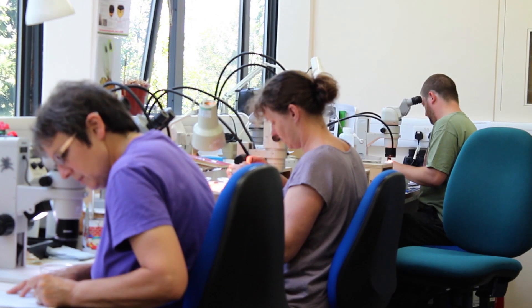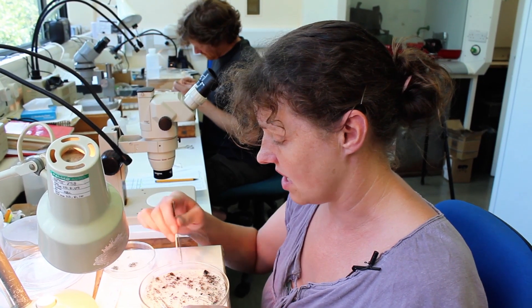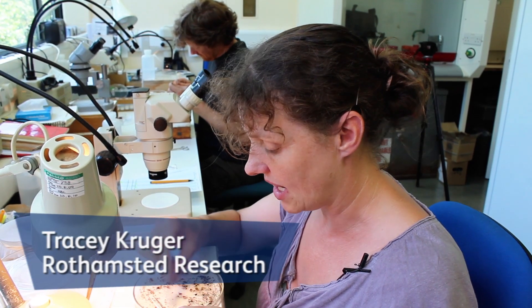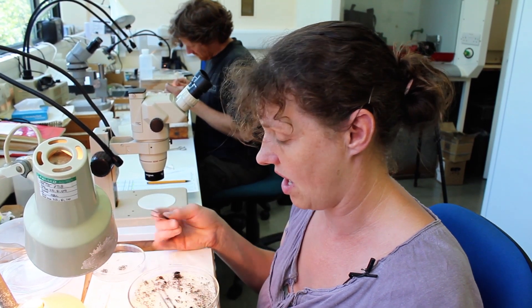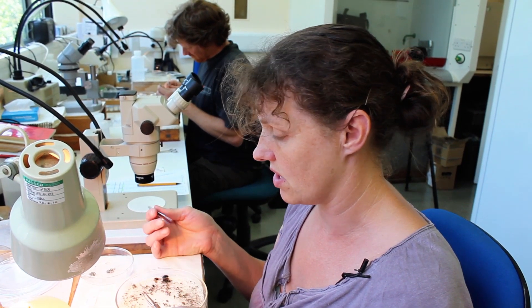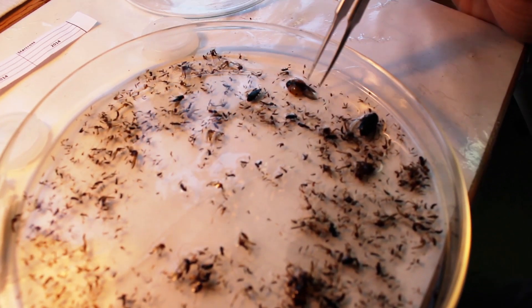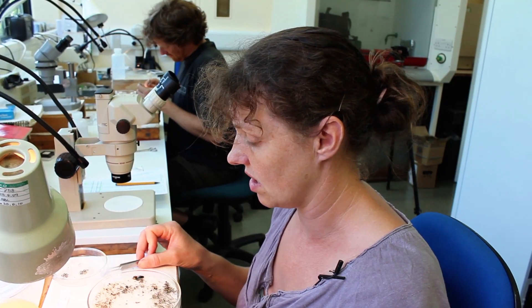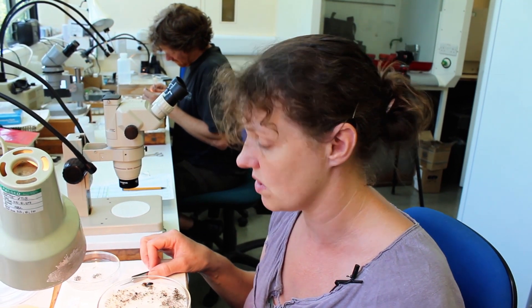I'm looking at a sample from one of our traps. I've been picking out aphids from our sample. I'm also noting whether our samples have ladybirds, lacewings, hoverflies, and things like that. I'm just looking through and checking the catch, and then afterwards, once I've pulled all the aphids out, I'll identify them individually.